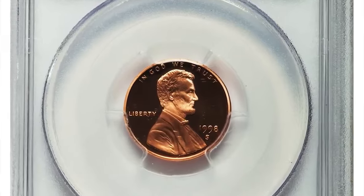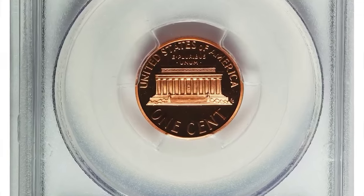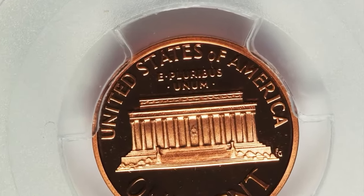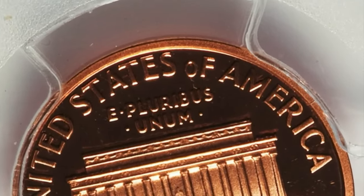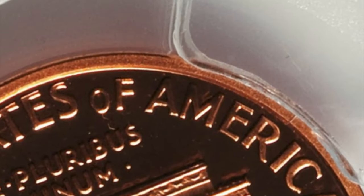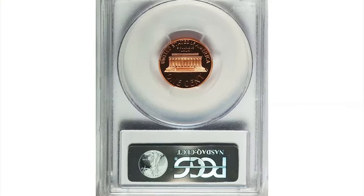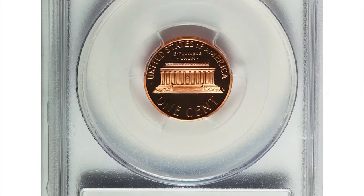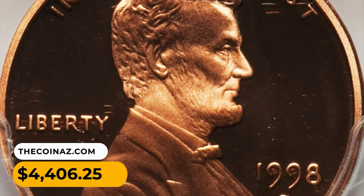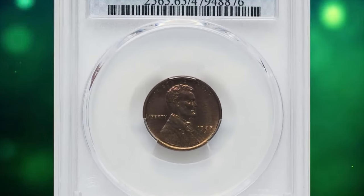Here is the 1998-S Lincoln cent in PR70 Deep Cameo condition — a perfect specimen devoid of contact marks and an elusive close-AM representative. The close-AM, a characteristic of business-strike dies, was used on a small minority of proof dies in 1998, creating this sought-after variety. This is a perfect orange-red, thoroughly contrasted example showing absolutely no trace of carbon or other impairment. It was sold for $4,406.25 at Heritage Auctions.